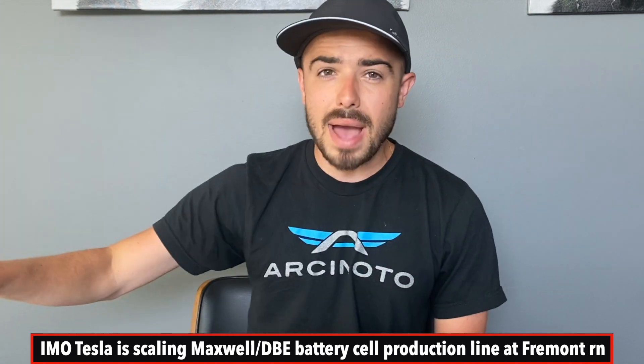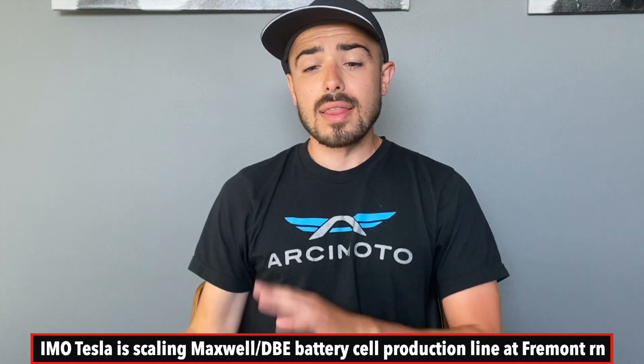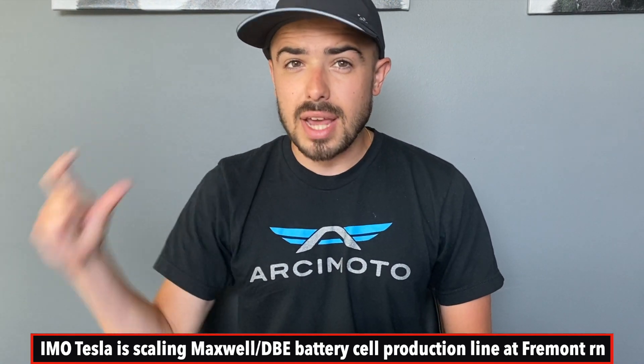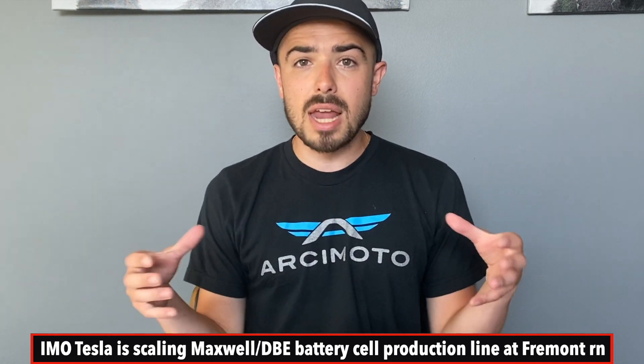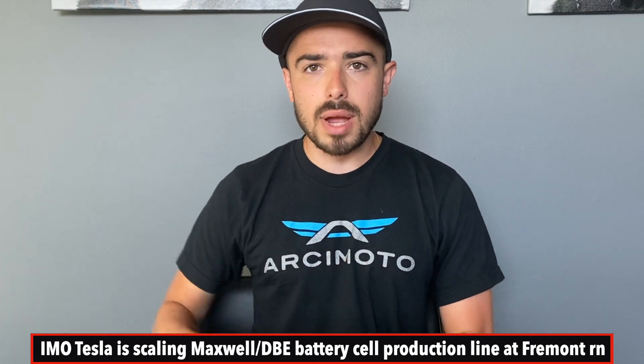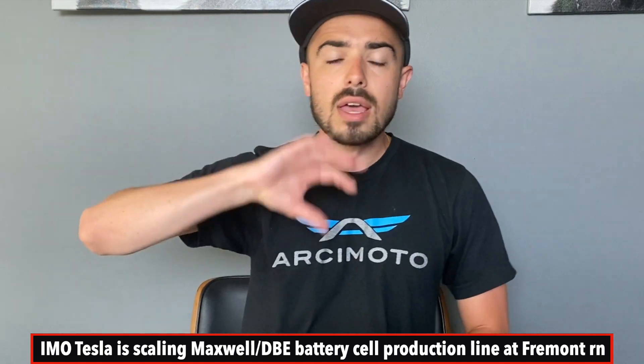Tying this all together: Tesla is hiring hundreds of employees near their Fremont HQ for a battery production facility. Elon says we're going to get a tour of a battery production facility at Battery Investor Day — in the same place. This new battery production line in Fremont is in-house battery cell production using the Maxwell dry battery electrode process. The big game changer is they'll be able to build way more batteries, way faster, in a way smaller footprint. These batteries are also slightly more energy dense — potentially a 10 to 20% boost — and produced 20-plus percent cheaper at scale.